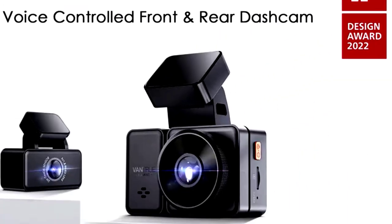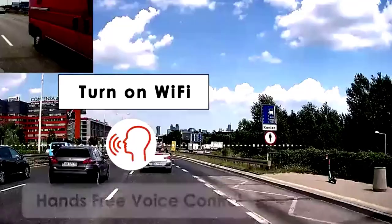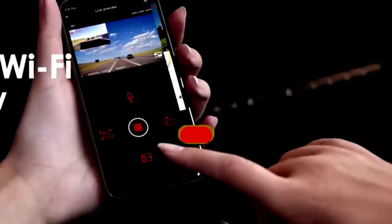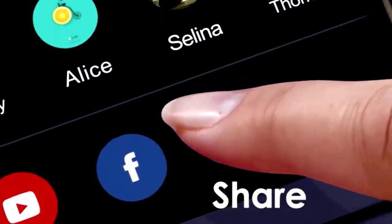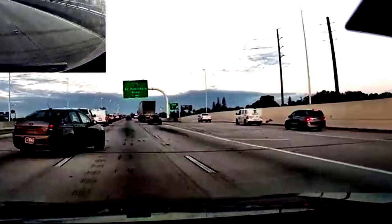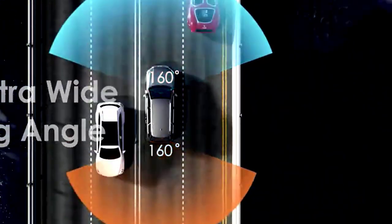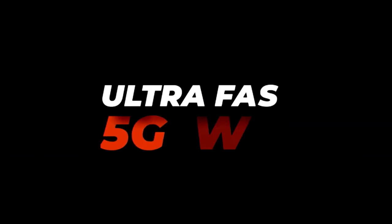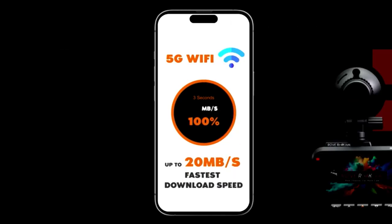At number 4. The Rexing V1P4K Car Dash Cam is like having a vigilant co-pilot who never blinks. This incredible device features a 2.4-inch LCD screen and captures 2160p ultra-high-definition footage from the front camera, while the rear cam records at 1080p. With a whopping 170-degree wide-angle lens, you can capture everything from that sneaky squirrel darting across the road to the car behind you trying to figure out how to parallel park. Equipped with a G-sensor, this dash cam will automatically save footage during sudden stops or collisions, ensuring those precious moments are never lost. Plus, with WDR (Wide Dynamic Range) technology, you'll get clearer images in various lighting conditions — no more battling sun glare or shadows. The loop recording feature overwrites old files, so you'll always have the latest footage.